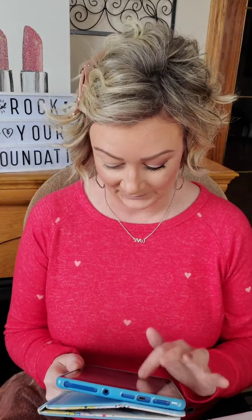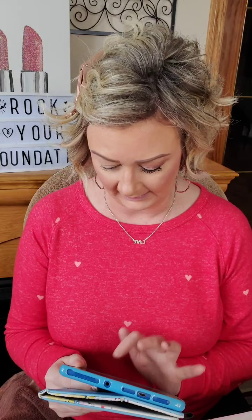Hi everyone, welcome to Rock Your Foundation! My name is Jodi Stein, come on in and say hello. I'm going to show you how to use your free products that you're getting this month with your qualified purchase. I really like the way this turned out today, so I'm going to share this to my group and to my page — okay, done and done!